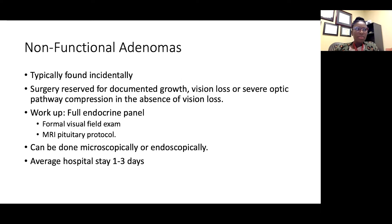From a workup perspective, we need a full endocrine panel, a formal visual field exam, and an MRI pituitary protocol — not just a standard brain MRI, where the slices are not thin enough and not zoomed in on the pituitary gland. Standard brain MRIs typically don't have dynamic pituitary sequences, so we definitely need an MRI pituitary protocol with and without contrast. For patients who are pregnant, have a contrast allergy, or similar situations, we have a protocol without contrast that includes FLAIR and T2 sequences.